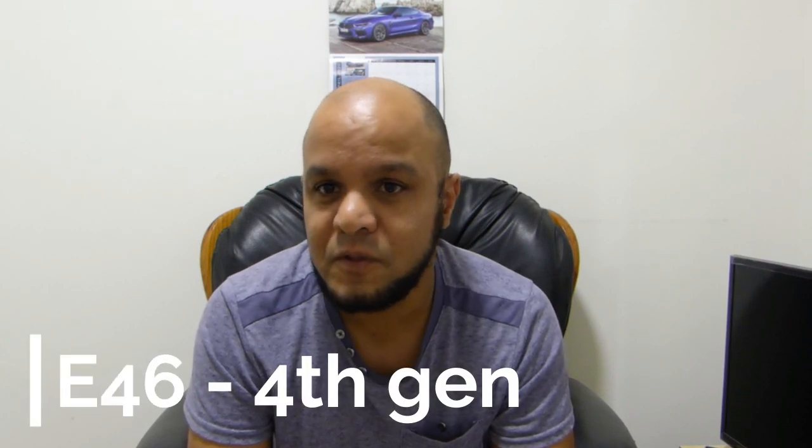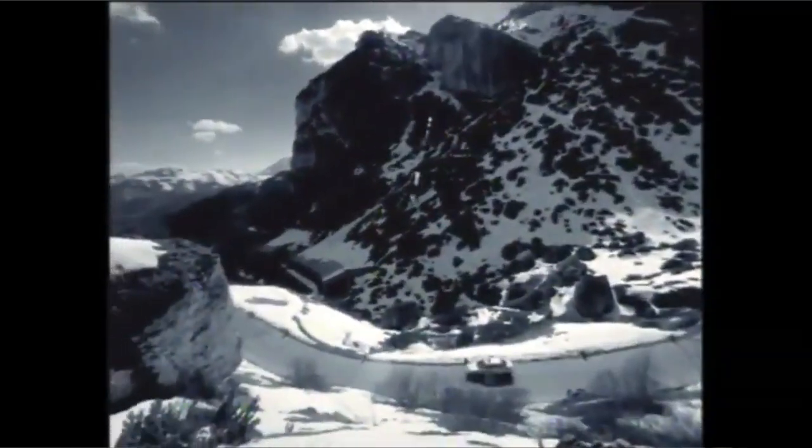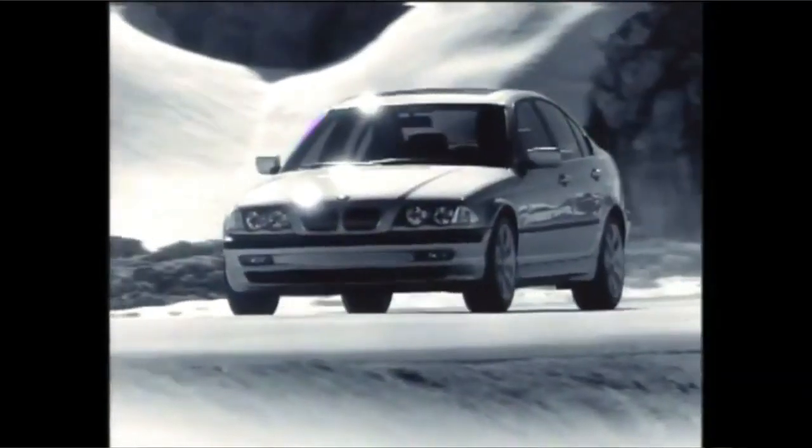Moving on to the early 2000s, we've got the launch of the E46. Things became a lot more electronic, and we also saw the introduction of the first station wagon 3 Series in South Africa, as well as the first major diesel models — the 320d and the 330d. The E36 did come in a diesel version called the 325 TDS, but they weren't very common. My favorite model in the E46 would have to be the M3 — amazing sound, lightweight, fast, and the acceleration is brutal. It's hands down — there's no second place.